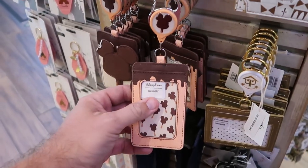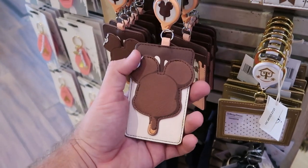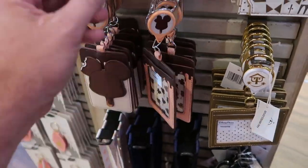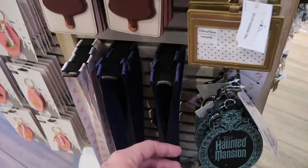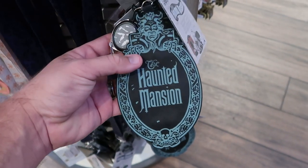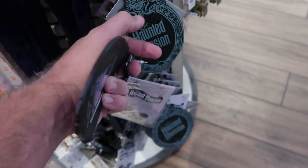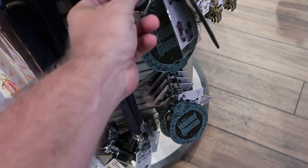Over here are some premium Mickey bar retractable badge holders — really nice quality at $22. And they also have a Haunted Mansion one that comes with an oversized Haunted Mansion logo and a retractable carabiner, at $14.99 — that's actually a really good deal. And then down here they have a brand new Haunted Mansion lanyard with a faux leather card holder for $14.99, and also an It's a Small World version.